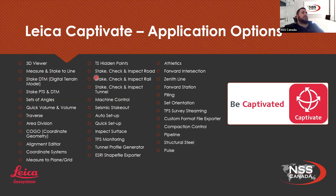There are many different application options in Captivate — we've got about 30. You have your regular ones: 3D viewer, measure to line, traverse, and many different options when it comes to methods of surveying. One cool one I actually played with recently is called Athletics. It's mainly used for track and field events like high jumping and pole vaulting. You can actually use it to measure the start line and calculate the height and speed of a jumper. It's a very cool app — not frequently used, but something interesting that popped up.